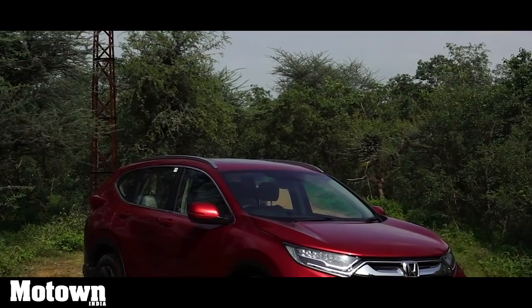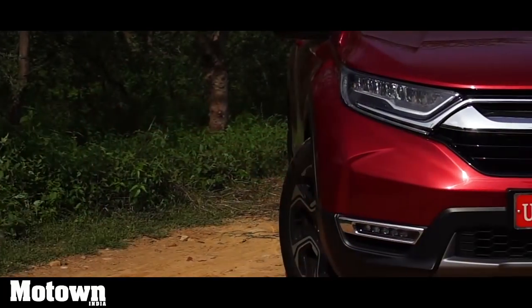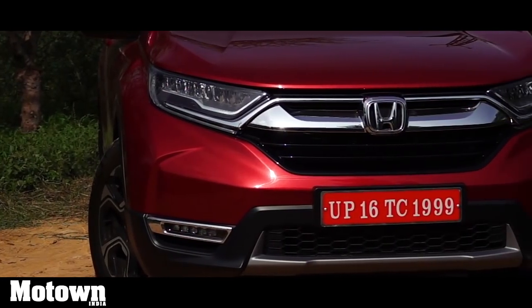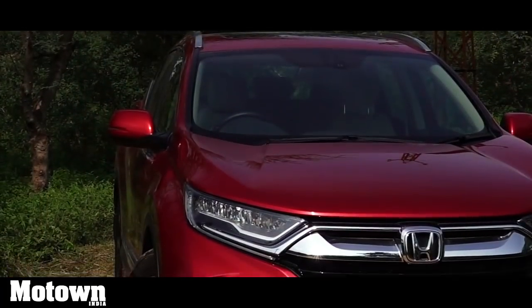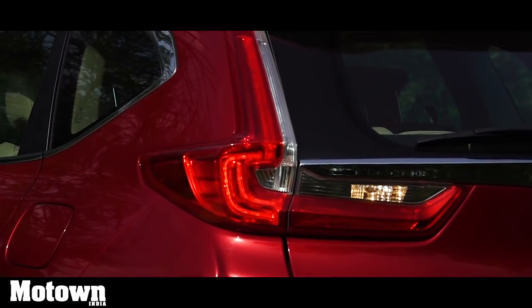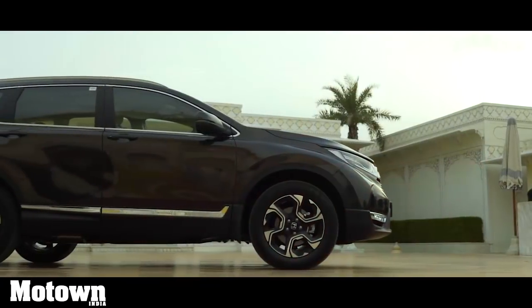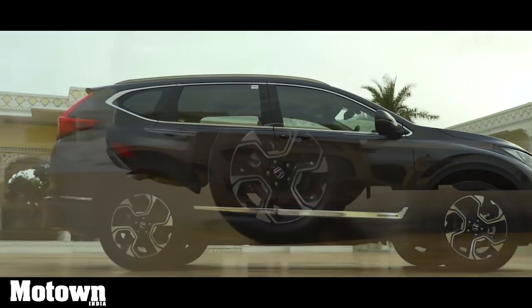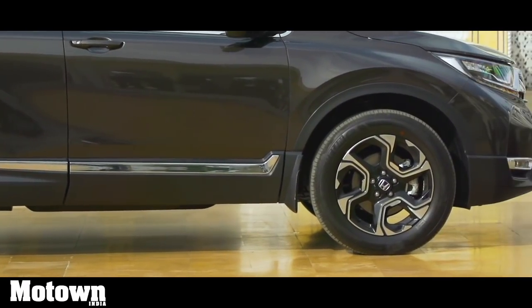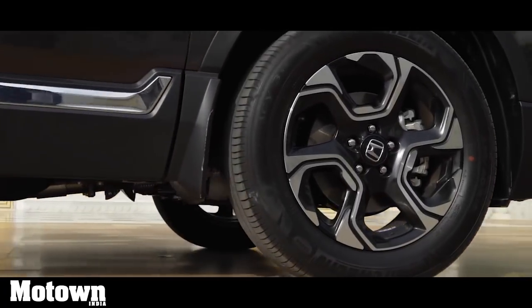Coming to the exteriors, the new Honda CR-V maintains its subtle dynamic looks. The front end now looks sharper with new stylized LED headlamps that come with wing-shaped LED DRLs. The fenders are wide and muscular in appearance. The turn lights, tail lights, and brake lights are all LED. The side profile with its chrome strips running across gives the vehicle a very smart look. The vehicle sits on 18-inch alloys with tubeless radial tyres of 235/60 R18 103H profile, and even the spare tyre is of the same size.